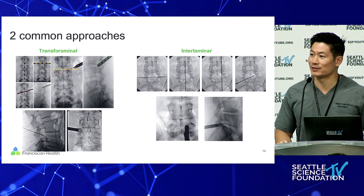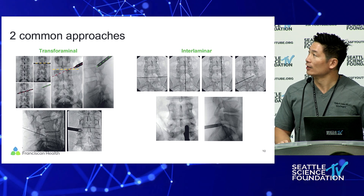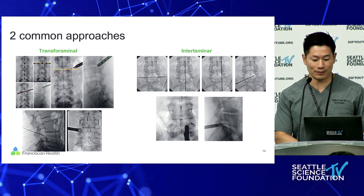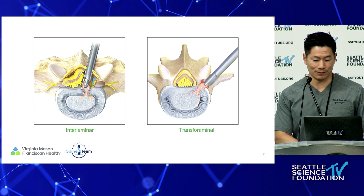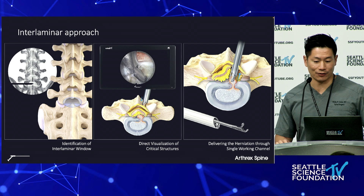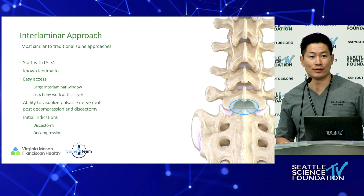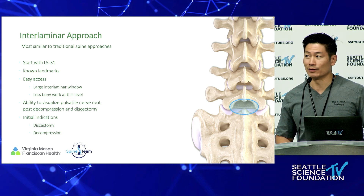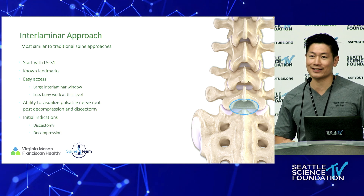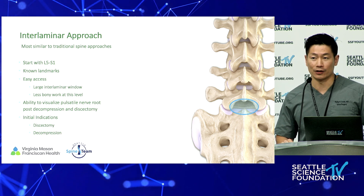There are two common approaches we'll go through in the lab today. We'll stick with the lumbar spine, as that is what's most researched — your transforaminal approach and your interlaminar approach, which everyone knows incredibly well because that's our most common access for decompression. Looking at the interlaminar approach initially, one of the best places to start is L5S1, just like with any discectomy you do in practice early on, especially from a minimally invasive standpoint. Just know your landmarks — it's an easier access, you've got a larger interlaminar window, and there's generally less bony work at this level.